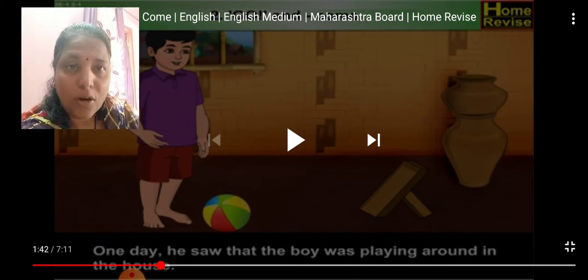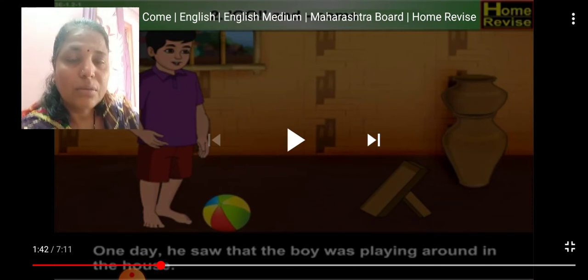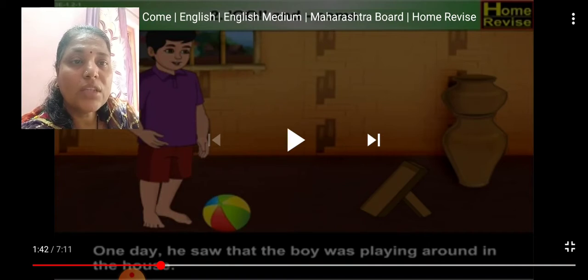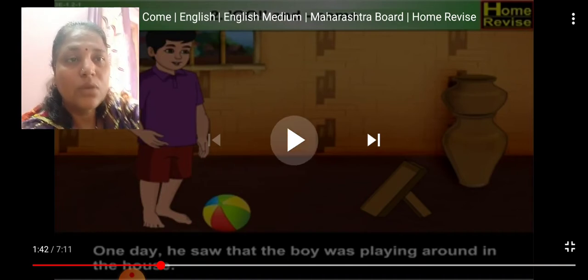In this lesson we learned that the boy's uncle was strict and believed in discipline and hard work. He wanted everyone to do their work on time. One day the uncle saw the boy playing around the house with a ball and his uncle told him something. Look at this video.